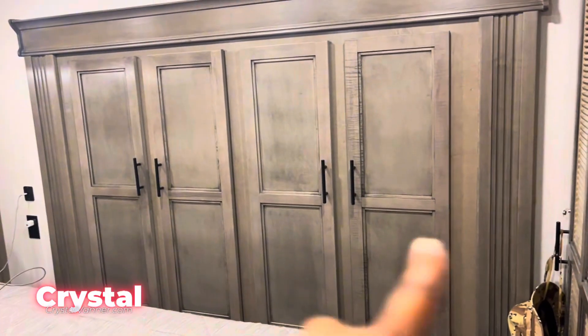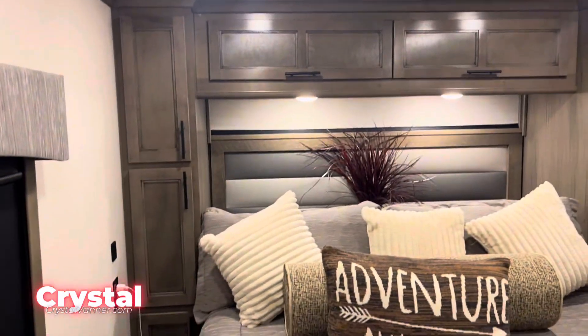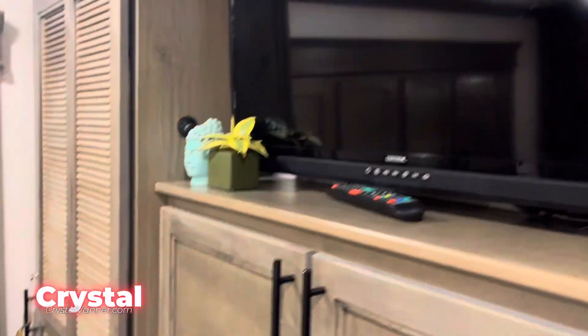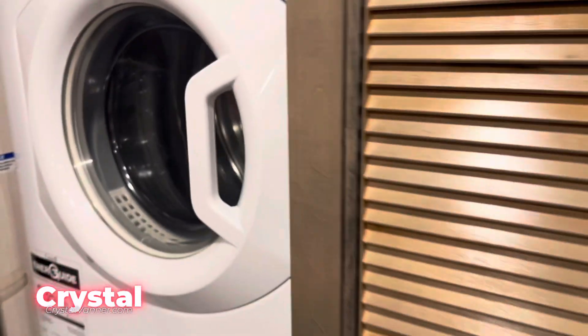Full closets, closets, closets, cabinets, closet — big old dresser, another TV. And I think this is a washer/dryer — looks like a washer/dryer.